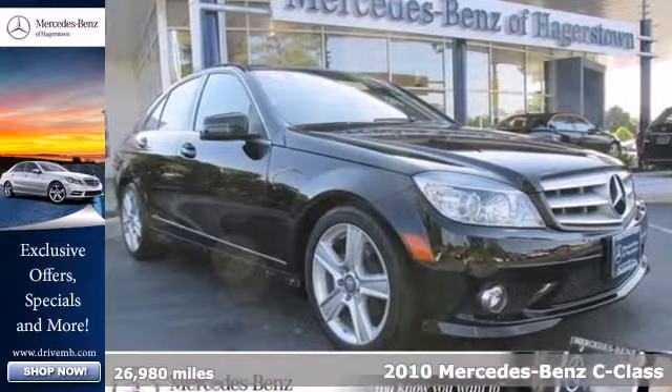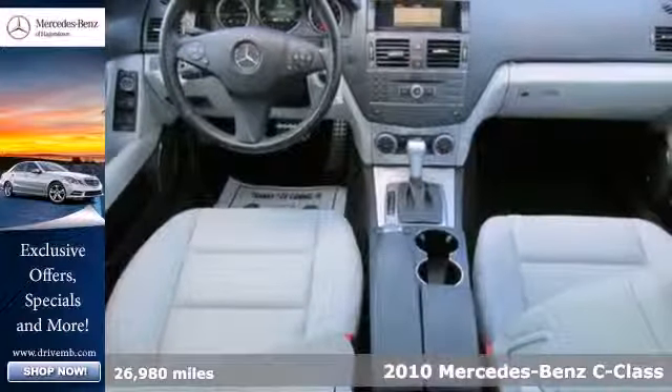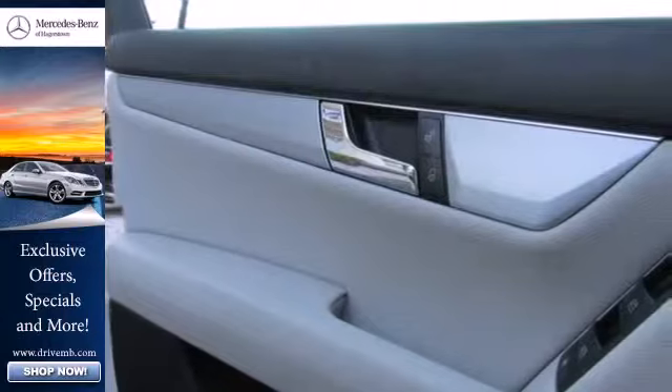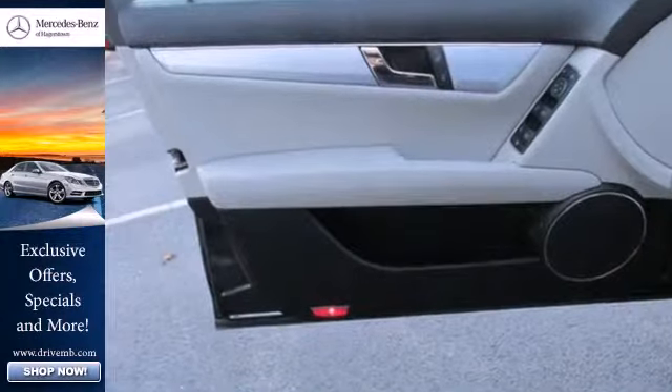It's a 2010 Mercedes-Benz C-Class. The stunning C-Class is loaded with standard amenities including dual zone climate control, leather seats, one-touch power windows, power heated mirrors, and driver and passenger whiplash protection.